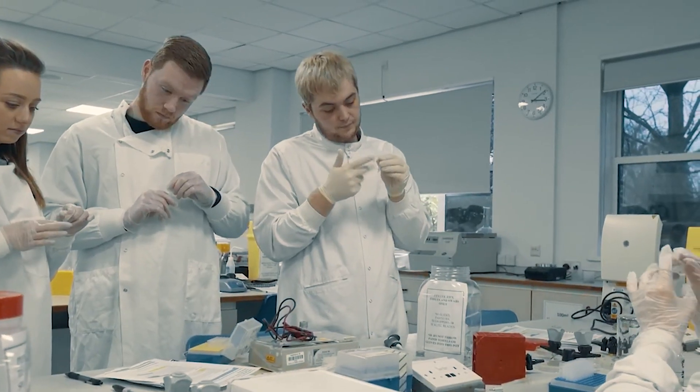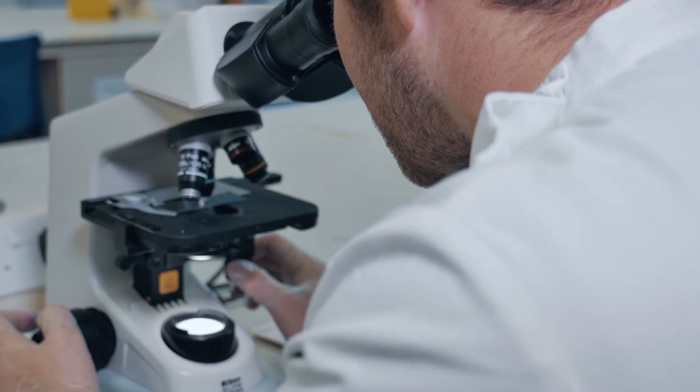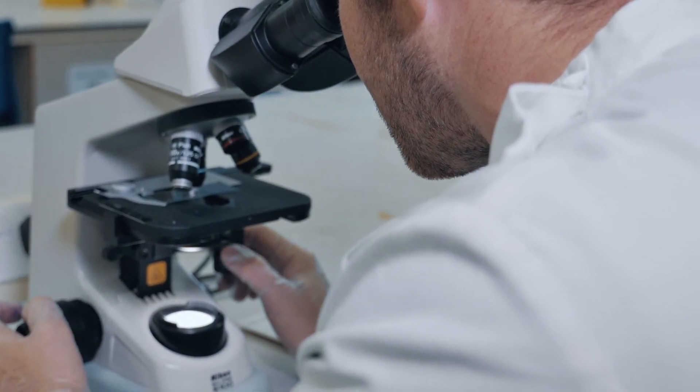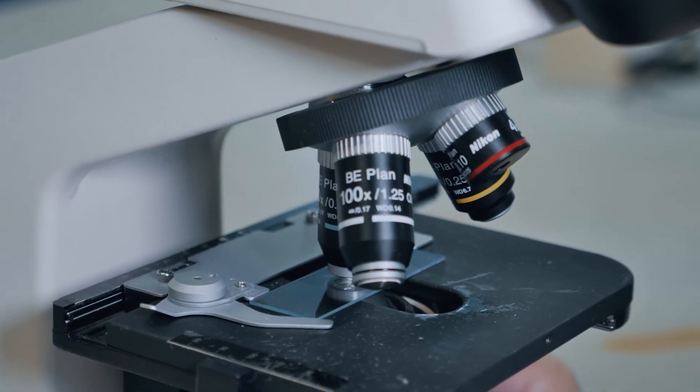Our students will learn a wide range of things. The QAA benchmark statement for biomedical science has got a long list of what makes up biomedical science. So our students will learn about microbiology, immunology, cell biology, genetics, genomics, haematology — anything you can think of really that relates to the study of human health and disease, how you diagnose diseases and how you treat them.